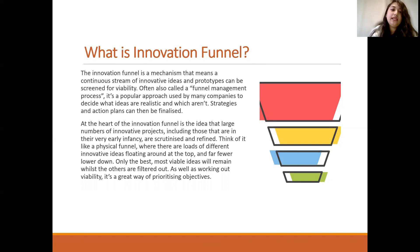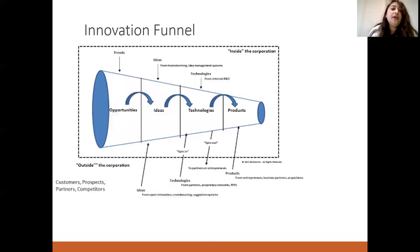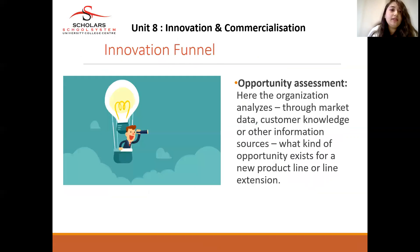Working out viability is also a great way of prioritizing objectives. Looking at the diagram, the innovation funnel consists of four components: ideas, opportunities, technologies, and products. The innovation funnel considers opportunities in the market, current trends, ideas available to solve those opportunities and adapt to trends, the technological advancements that can be brought to market, and finally the product served to customers.